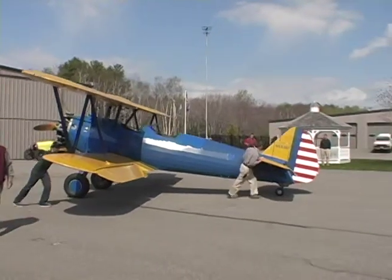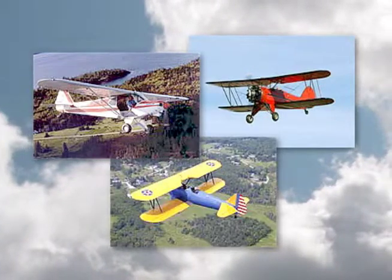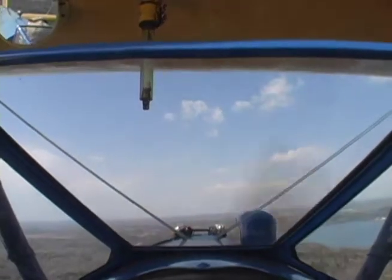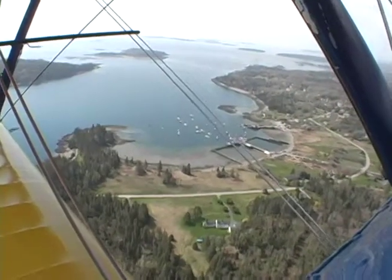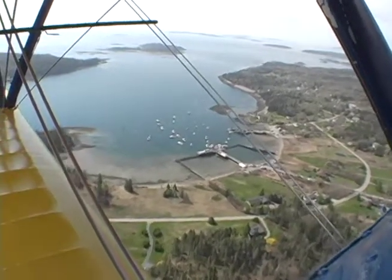But you don't have to be just a spectator at the museum. They offer rides for members in their 1978 Piper Super Cub and the 1933 Waco and 1941 Stearman biplanes. Feel the excitement of riding in one of these vintage planes and get a bird's eye view of the spectacular Maine coast, all at the Owls Head Transportation Museum.